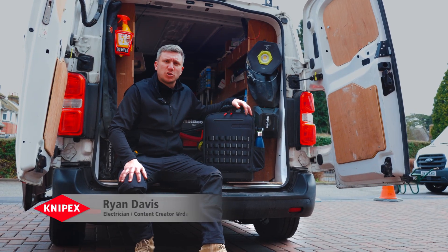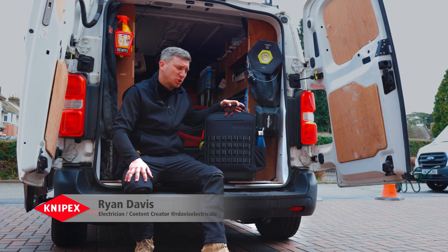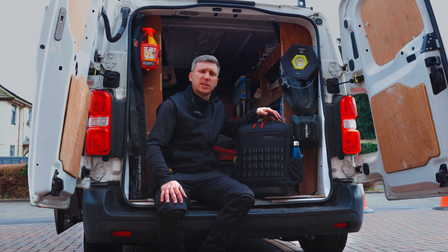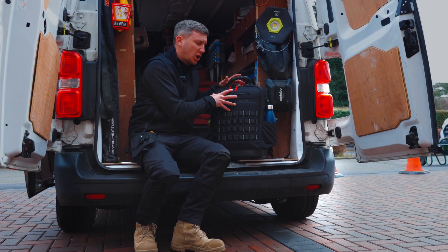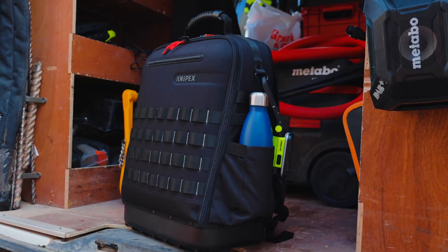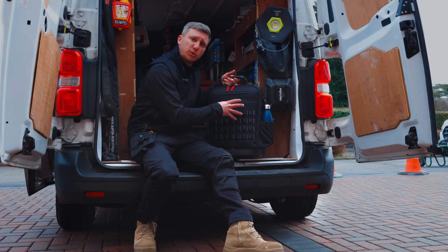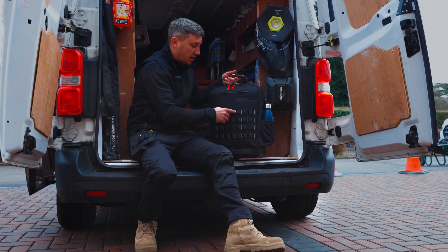Hi, I'm Ryan from R. Davis Electrical, and I'm very excited to announce the new KNIPEX Modular X18 tool backpack. This is the first bag that KNIPEX have designed as a backpack. The bag is made from recycled polyester. We have got a waterproof hard base at the bottom of the bag. As you can see from the front, we have the MOLLE webbing system on the front of this bag. If you want to clip on carabiners or any other accessories off this bag, you can.